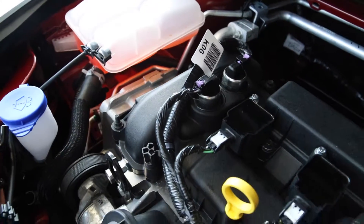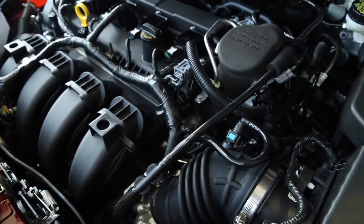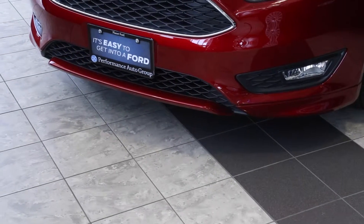The 2015 Ford Focus is powered by a 2.0-liter 4-cylinder engine that produces 160 horsepower and 146 pound-feet of torque. It comes standard as a 5-speed manual transmission and an optional 6-speed automatic transmission, which this vehicle has.